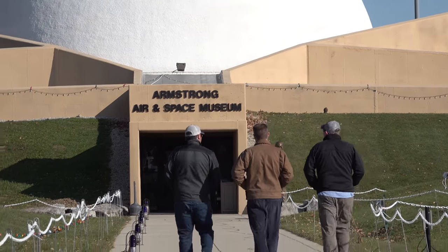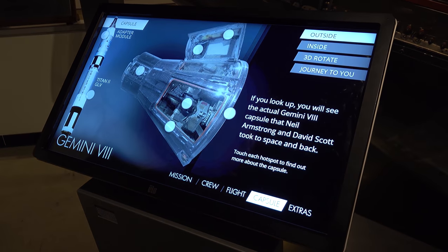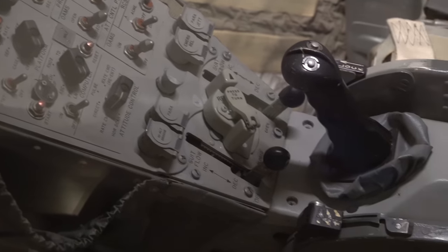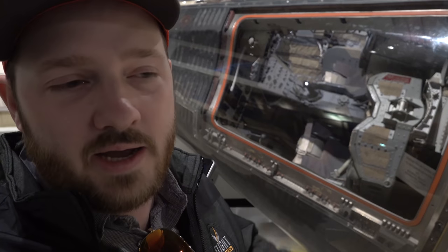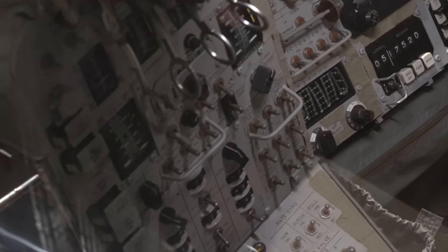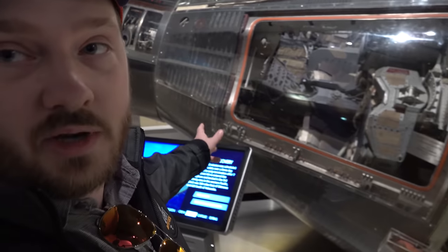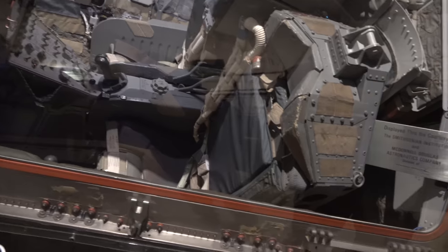We made it to the Neil Armstrong Air and Space Museum. Pretty cool — just a small town, but they've got a museum for him here. I'm a big space nerd. There's a really nice presentation about the in-flight emergency on the Gemini 8 mission: a thruster got stuck, rotating the craft up to a revolution per minute, which can cause blackouts. They had to stabilize it and used up 75% of their re-entry fuel doing so — pretty mission critical.